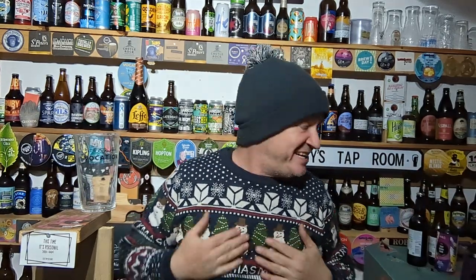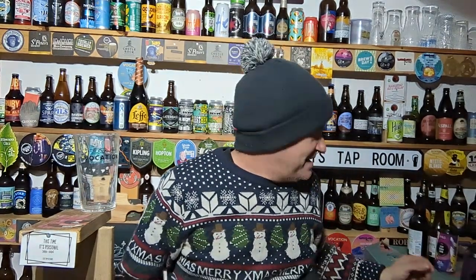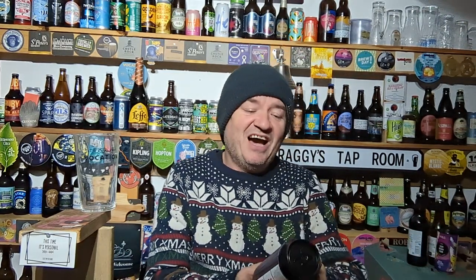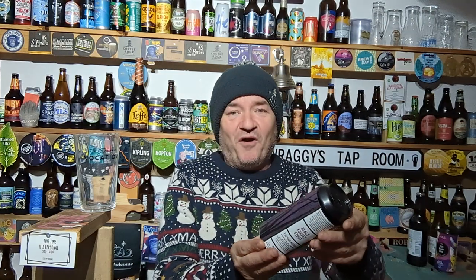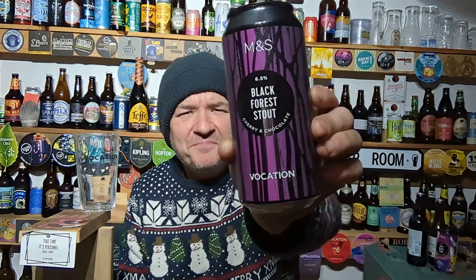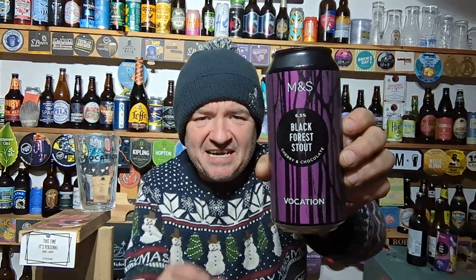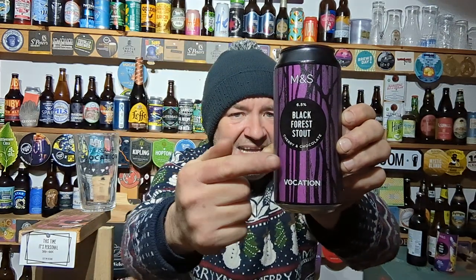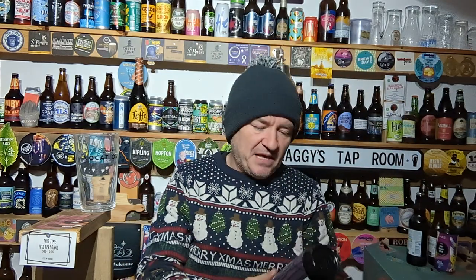Hello and welcome to another Raggyz craft beer review in Raggyz taproom, the home of beer reviews. As you can see, Christmas jumper on — bloody hell it's freezing outside. The fire is useless. Put a different gas bottle and I'm sure it's absolutely piss poor. So at Marks and Spencer's — and like I said in the beer hall video — really pleased that they actually put Marks and Spencer's and Vocation on the can.